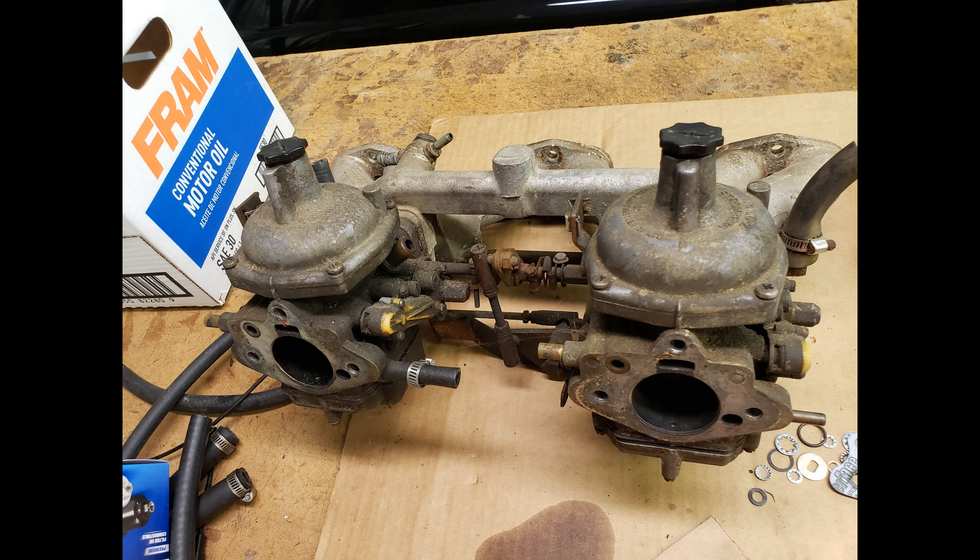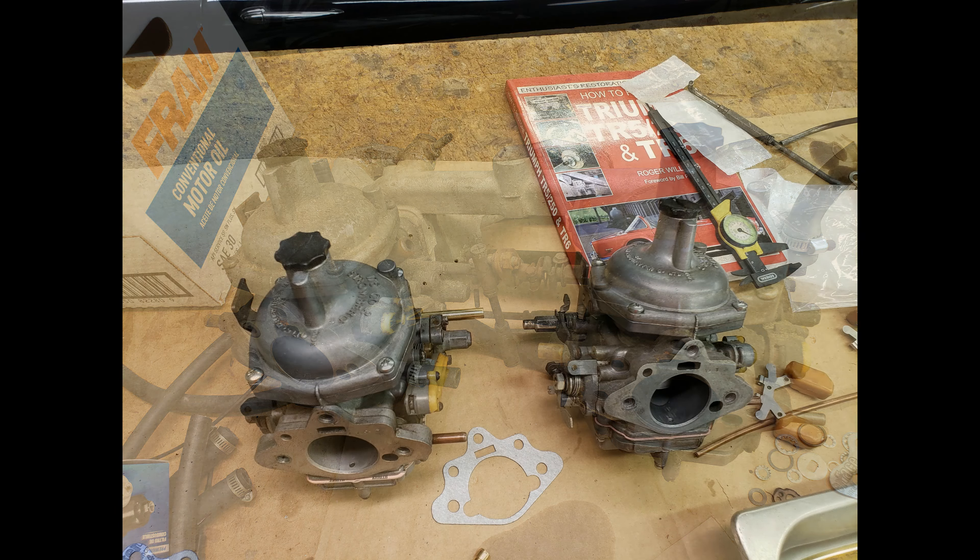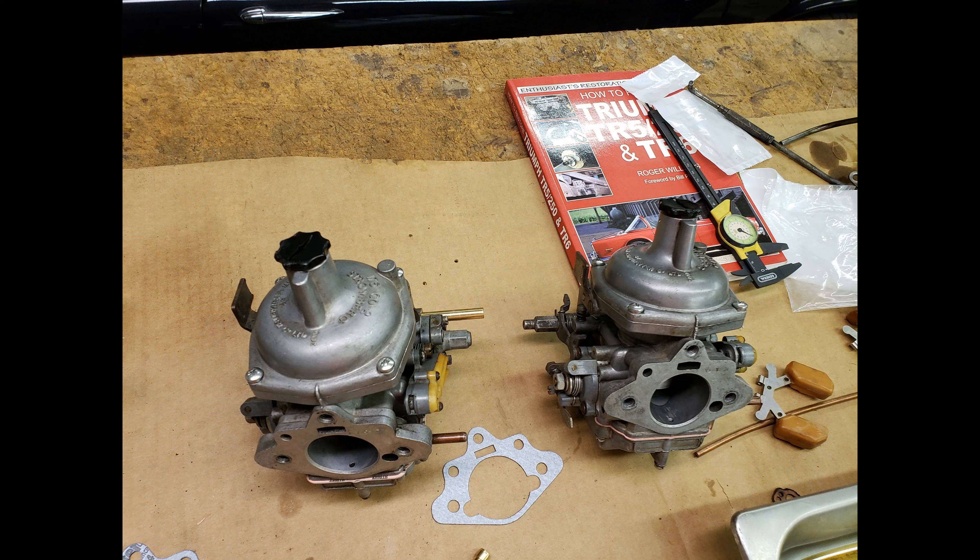Stromberg carburetors — they are, in fact, one of the default carburetors on British cars, and they do from time to time need some work. So I cleaned them up, put new jets in them, new float bowls, new filters, and various things like that. And here's how they look after they've been all cleaned up and ready to go back onto the car.